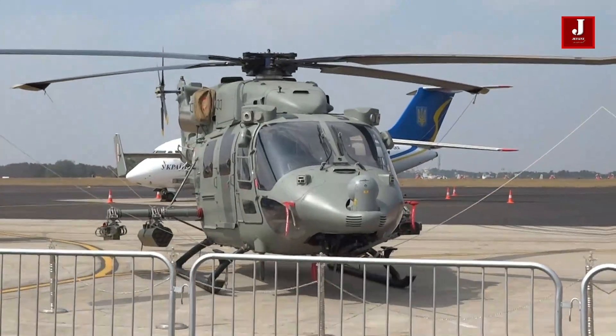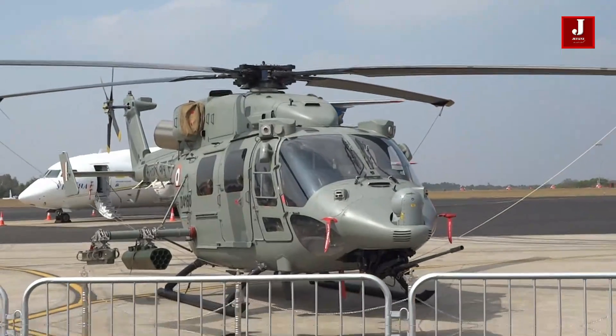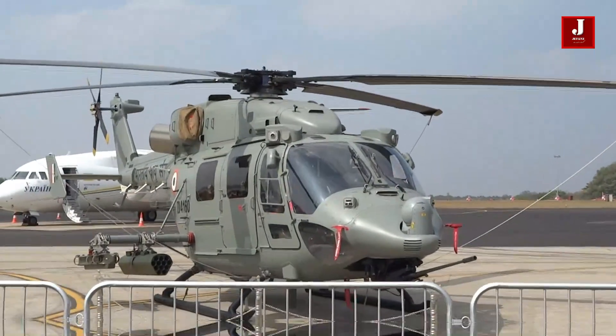The Dhruv has also been provided to the Nepal Army, the Mauritius Police, and the Maldives. Civil customers are also operating the Dhruv helicopter.